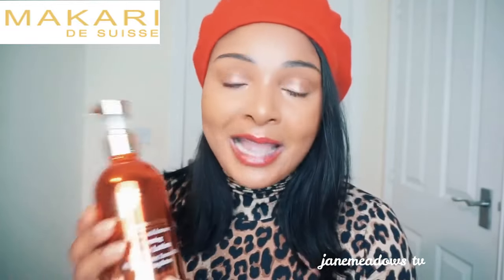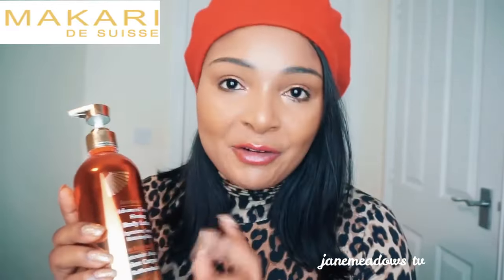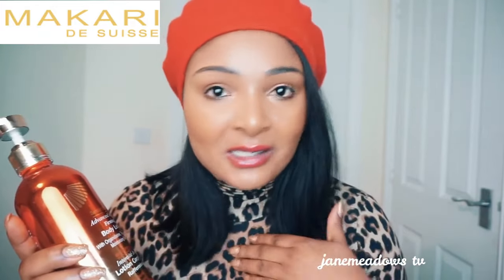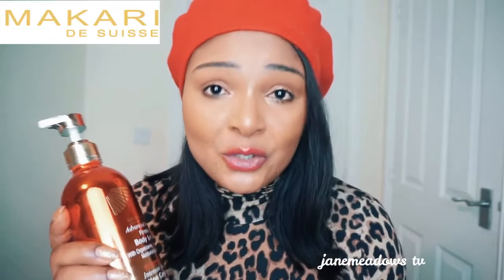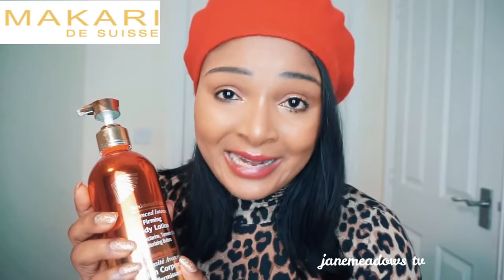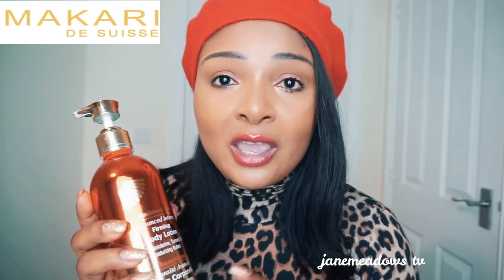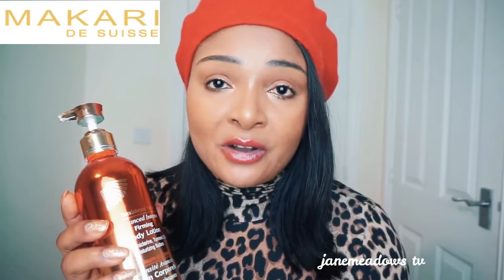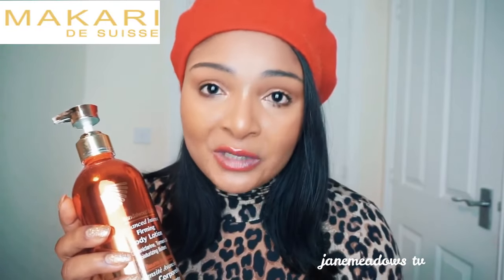Based on my own experience with Makari, when a product contains organic chlorine, that product is designed to lighten your skin. So basically, Sandalwood is made for firming your skin and also for lightening your skin. If you've been using a lightening product and you want to also firm your skin, Sandalwood is the one to go with.